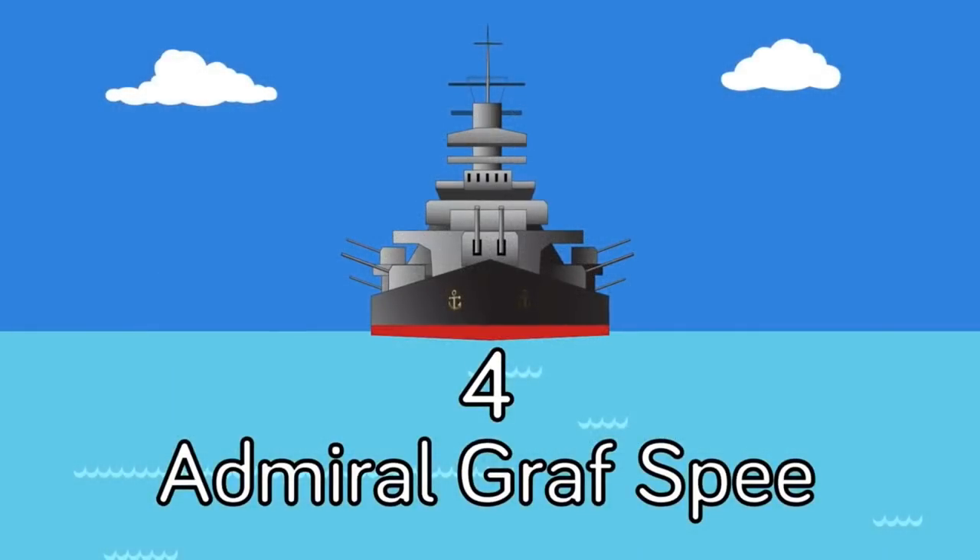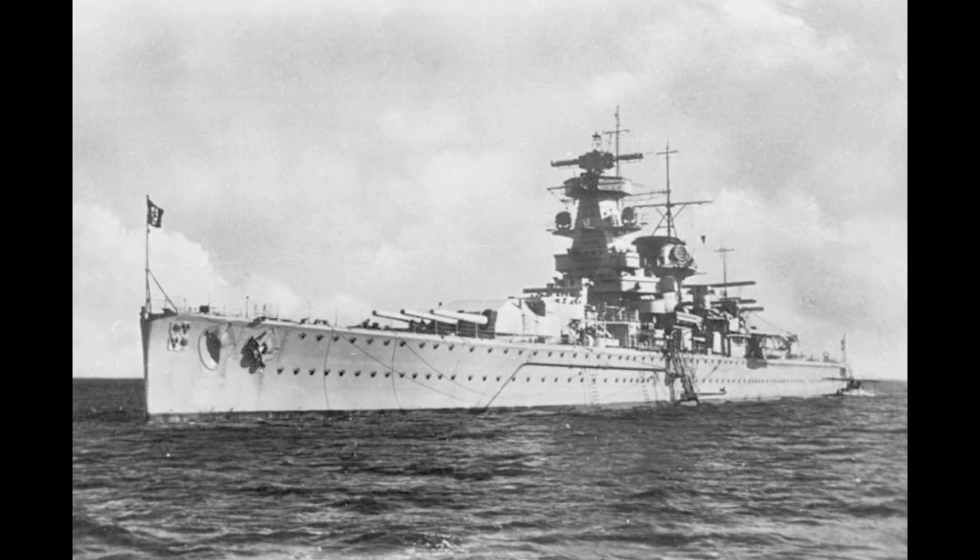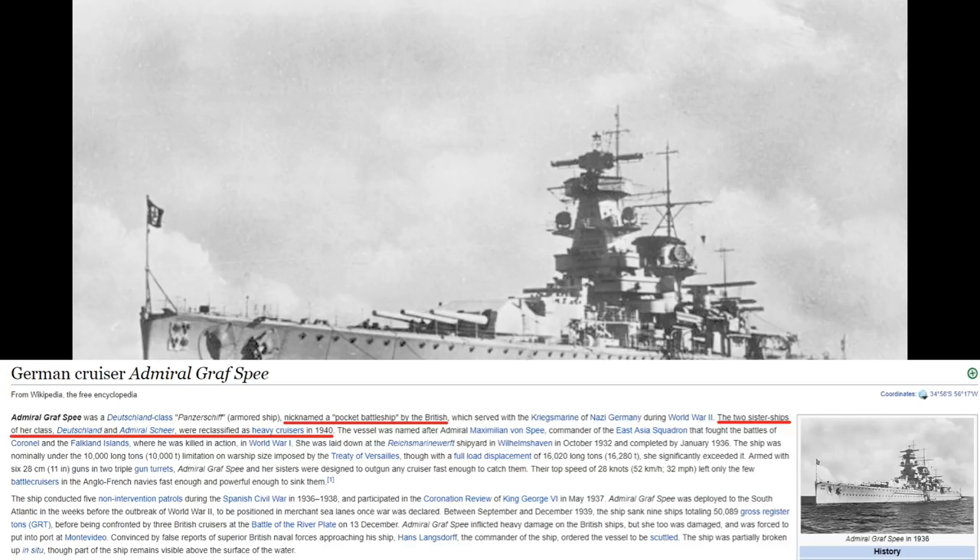The absolute most cringy moment in the video was at number four: Graf Spee popped up. This is not a battleship — it's not a battlecruiser. The term 'pocket battleship' was coined by the British media; the Germans called these ships Panzerschiffe. They were really treaty loophole ships — under the Versailles Treaty the Germans couldn't build ships over 10,000 tons with guns bigger than 11 inches, so they made something between a heavy cruiser and a battlecruiser, with light battlecruiser-caliber guns and pretty light armor. Three minutes on Wikipedia would have made it clear she doesn't fit the list.